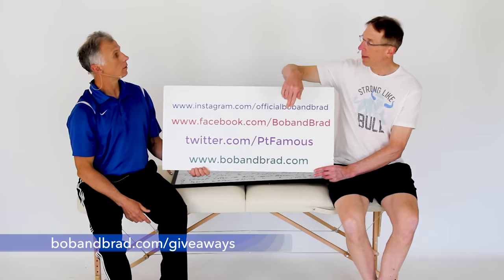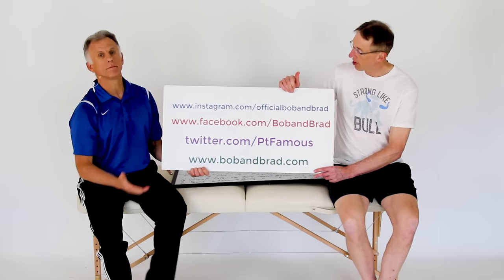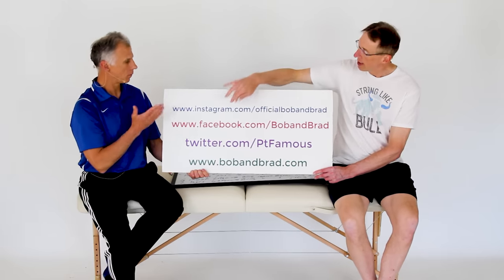Also go to BobandBrad.com because we're always giving something away. Go to the giveaway section and find out. You'll also find it on Facebook — it'll be pinned to the top of the page. Go to Instagram, Twitter, or TikTok if you want a 60-second version of Bob and Brad a day.